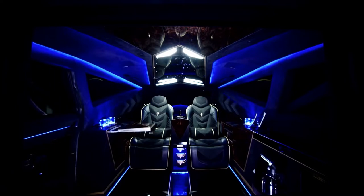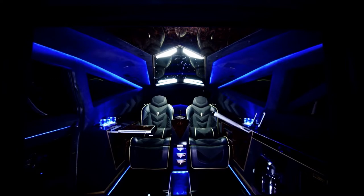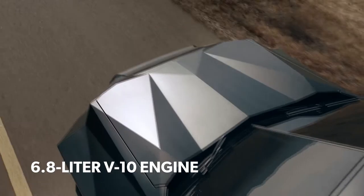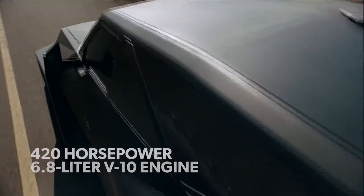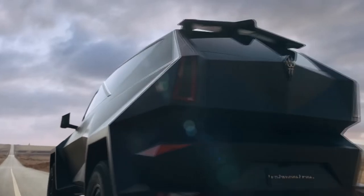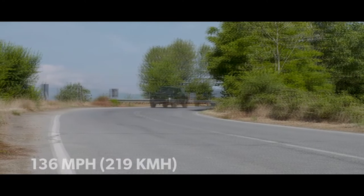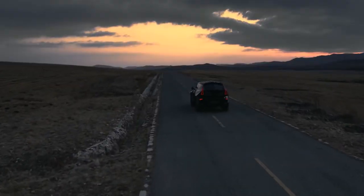It's essentially a high-end rolling lounge that can be made bulletproof if you want it to be. With a standard 6.8-litre V10 engine from the F-550 producing around 420 horsepower, the King can reach a top speed of about 136 mph, but it falls to 87 mph if you add bulletproofing.